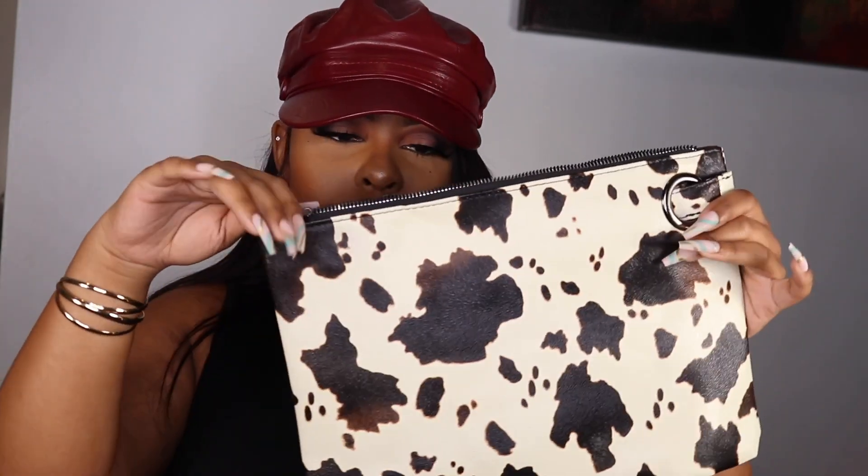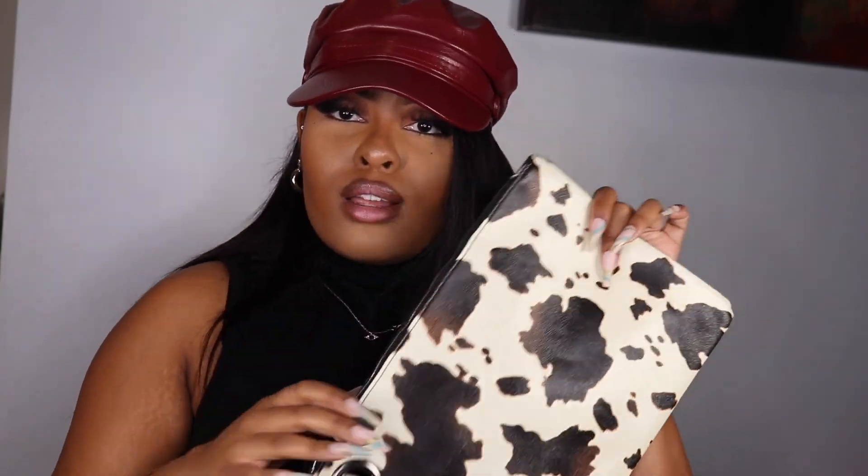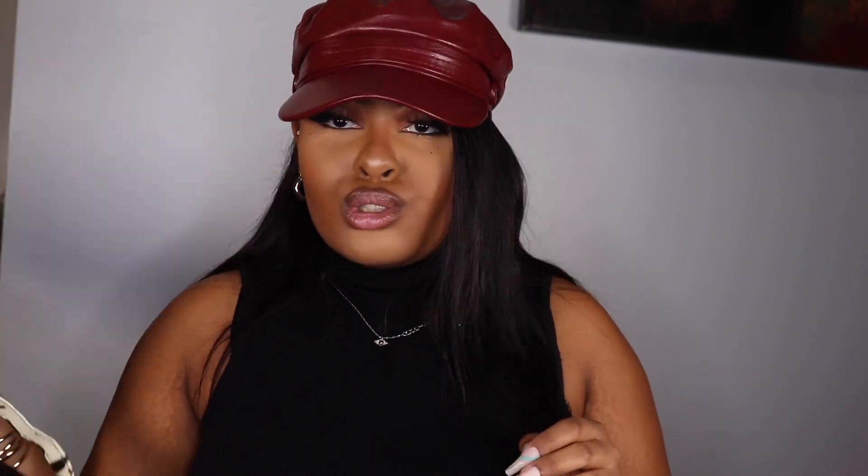I also got this croc purse from Shein. It had paper stuffed inside it, which I left in for the video. You can also pull out the handle to use it as a clutch-style, which I thought was super cute. It does not have a smell, which is great — some faux leather or faux snakeskin items can smell really fishy. Thankfully this doesn't. It has a little pocket inside and a smooth finish with subtle ridges. I thought it paired perfectly with the hat, shoes, and outfit.